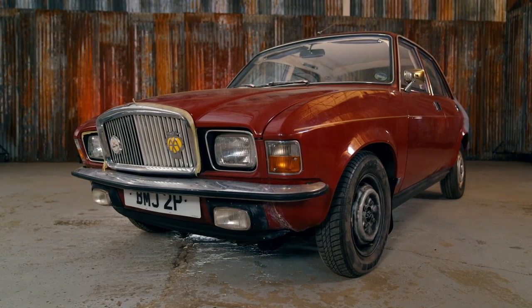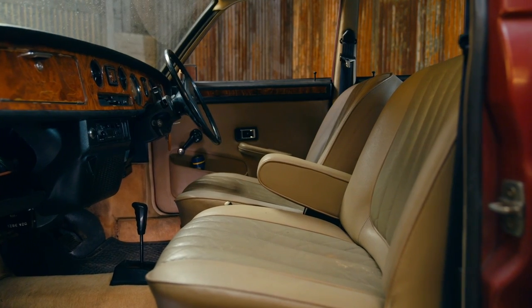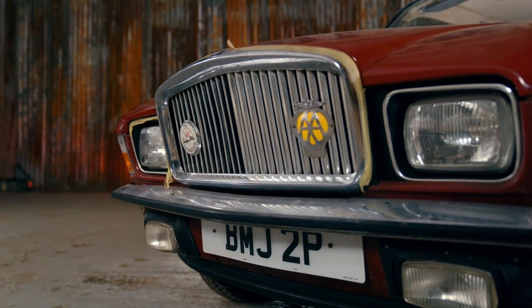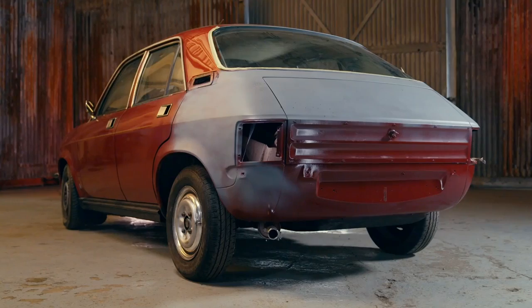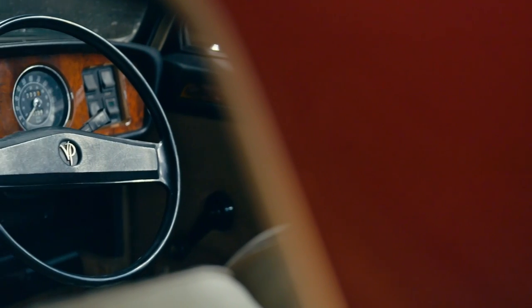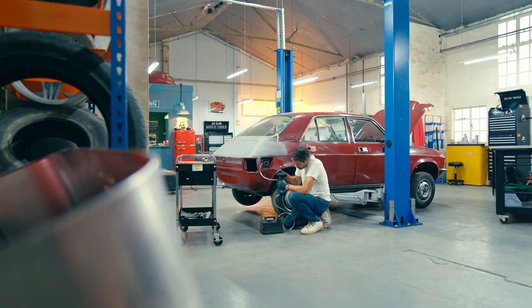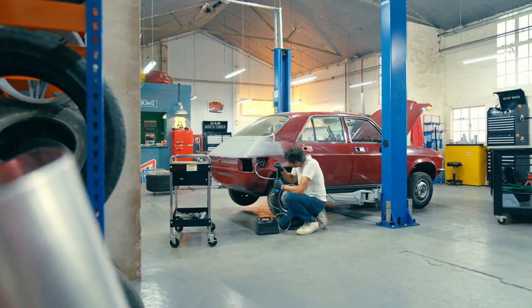We've bought a Van den Plas 1500, a very special edition of one of the most unloved cars of all time, the Austin Allegro, to see if we can convince the world that this ugly duckling has matured into a beautiful swan. At least that's what Mike keeps telling me. But there's no way this bird will fly if I can't get the engine up and running.